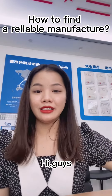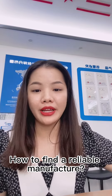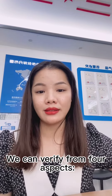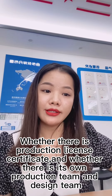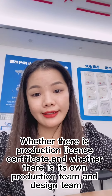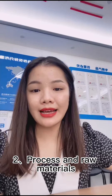Hi guys, it's me Betty again. How to find a reliable manufacturer? We can verify from four aspects. The first is company size — whether there is a production license certificate, production team, and design team.